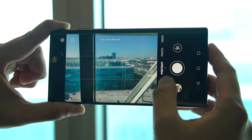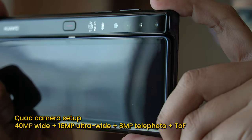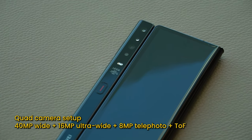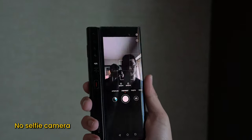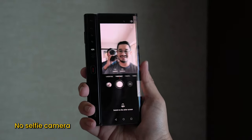It's pretty much an identical camera setup to the Huawei Mate 30 Pro 5G — a quad camera setup comprised of a 40-megapixel main camera, a 60-megapixel ultrawide, an 8-megapixel telephoto lens, and a TOF sensor for the depth effect. It doesn't come with a selfie camera, just like the original Mate X. You turn it around and use the main cameras for your selfie shots using the secondary display behind.